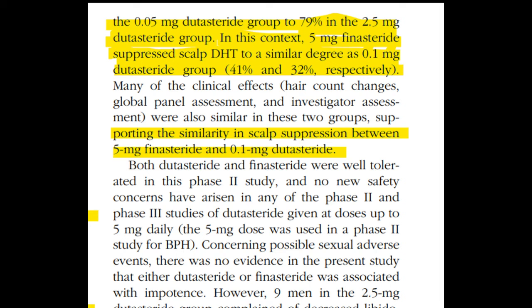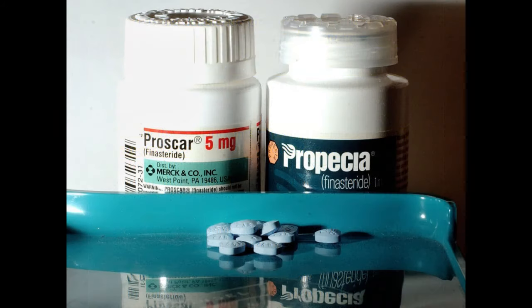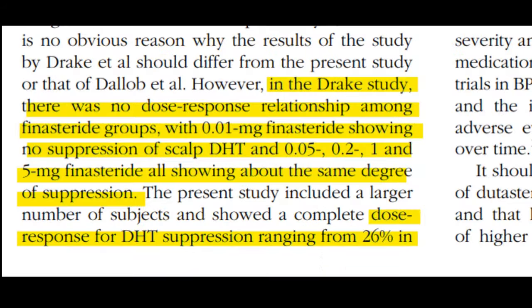You may notice that this is talking about 5 mg oral finasteride, which not many people use — that is the Proscar dose. The Propecia dose that's commonly used for androgenetic alopecia, being 1 mg, is also similar in scalp DHT reduction levels. I'll touch on that later in the video, so just keep that in mind.